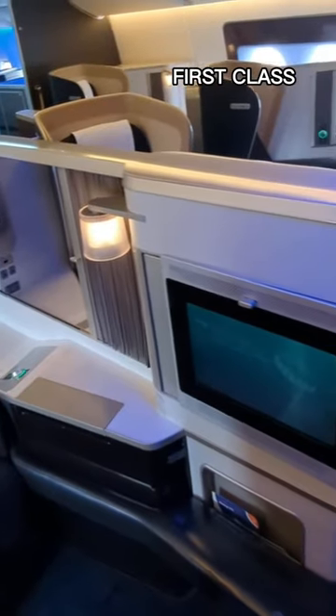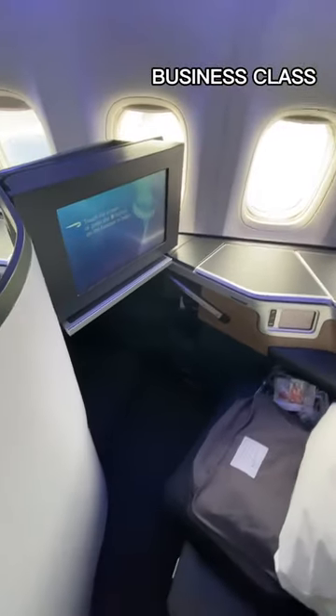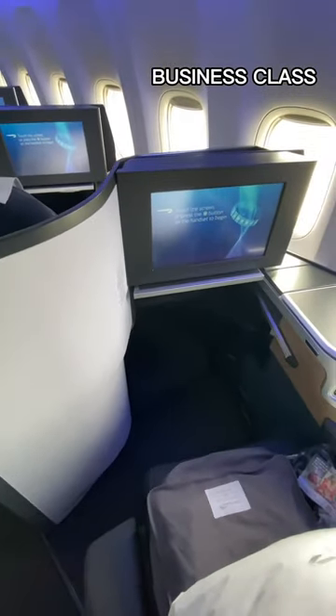The in-flight entertainment screens in first class were old, clunky, and fairly low resolution. Club Suites featured newer, crisper, and more responsive screens that are also two inches bigger in size.